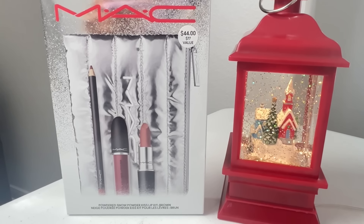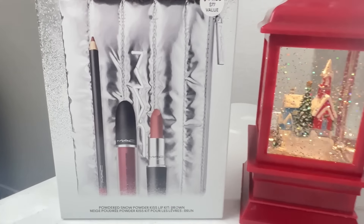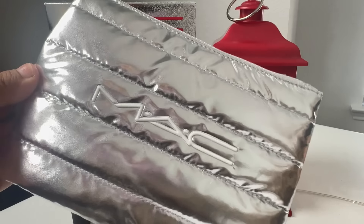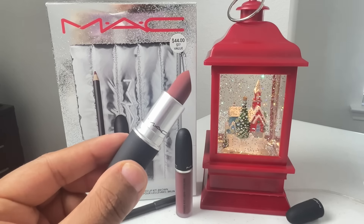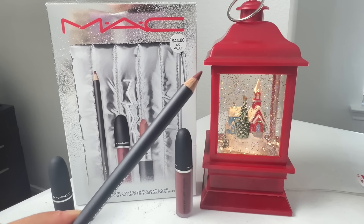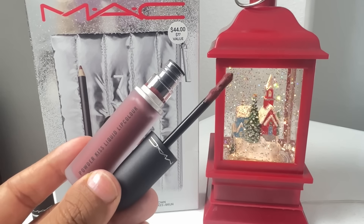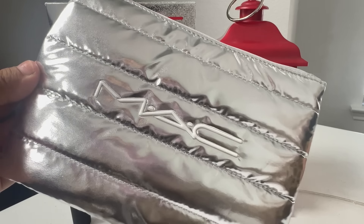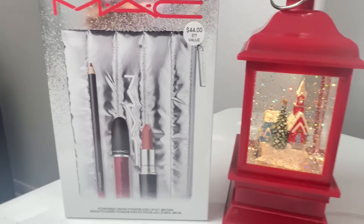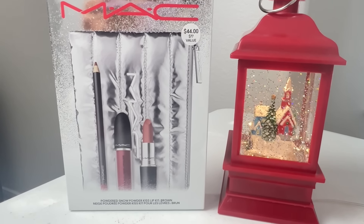While we're talking about MAC Cosmetics, I also want to share this Powdered Snow Powder Lip Kiss gift set in brown. It's a great gift option if you're looking for something smaller or maybe you're putting together a gift basket and you just need one more item. This lip kit includes a Powder Kiss Lipstick in the shade Toasted Bliss, a lip pencil in Mahogany, and a Powder Kiss Liquid Lipstick in Blurred Kiss. And of course, you can't forget the reusable makeup bag that's in this beautiful festive holiday exclusive quilted chrome. You can purchase this for $44 and it's a $77 value, so an awesome buy.